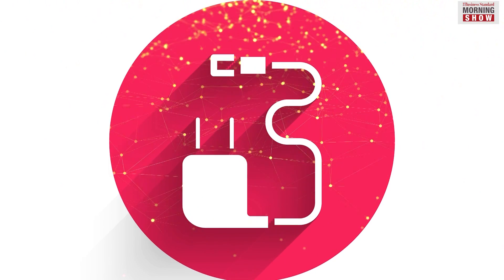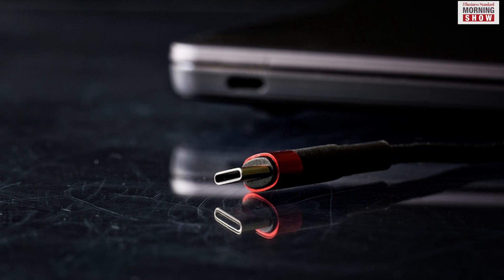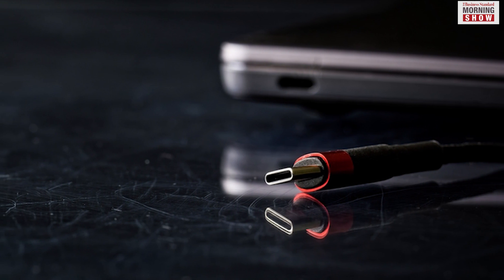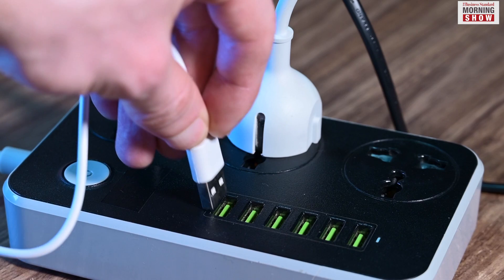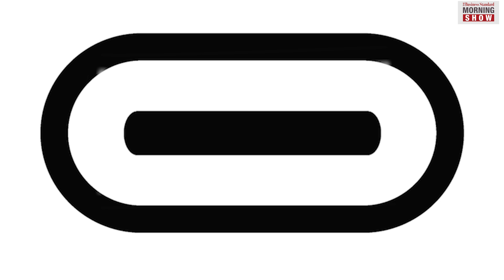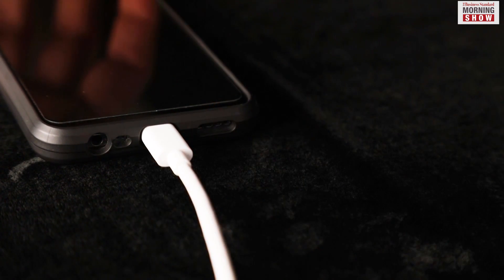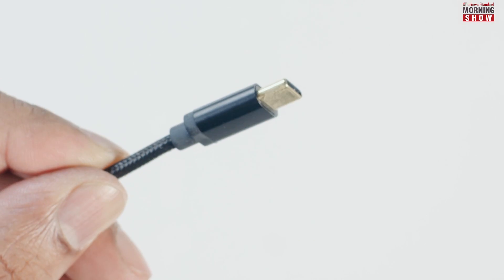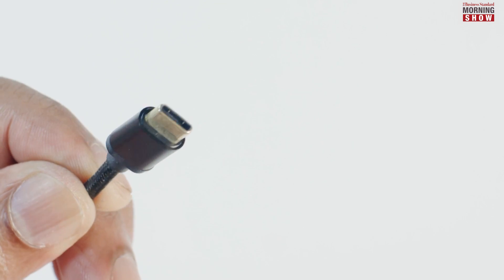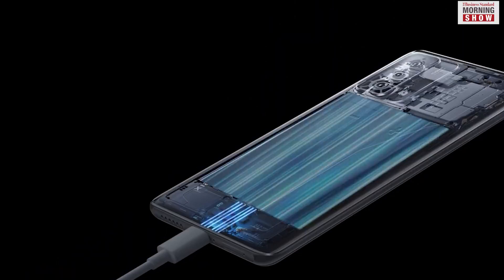USB-C is not new. Its specifications were first published in 2014, yet its adoption has picked pace only in recent years. Unlike its previous iterations, the USB-C has a small oval port with no fixed up or down orientations. Its symmetrical connector makes it easy to plug in. Besides the ease of use, what really makes USB-C the gold standard of charging ports is its ability to support fast charging and super-fast data transfers using a single cable.